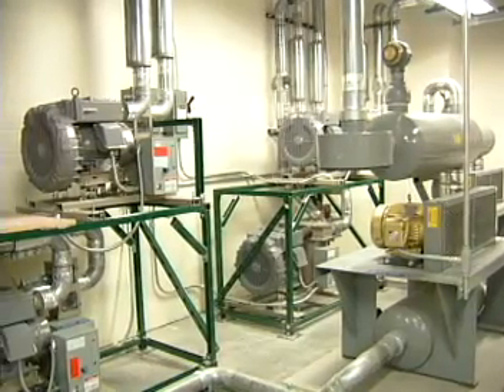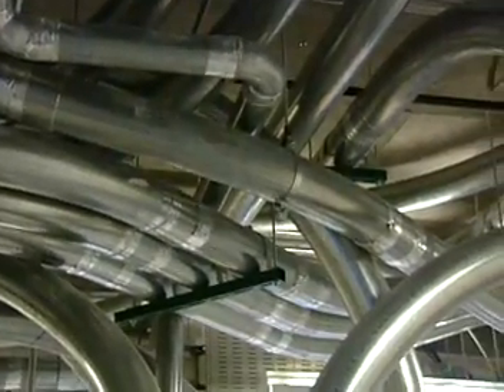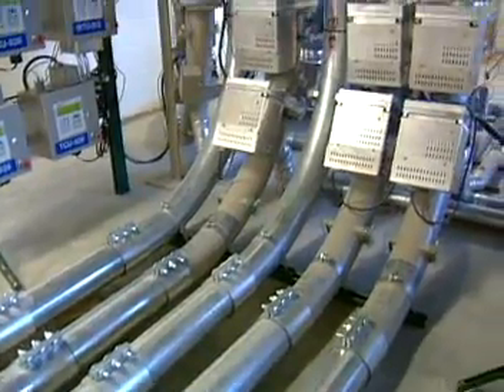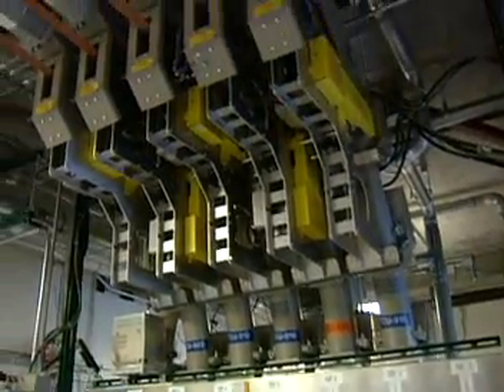Blower units provide air vacuum and pressure to speed the carrier through a network of tubing. Switching devices, called transfer units, guide the carriers through the system. Transfer units reroute the carrier through the tubing network.